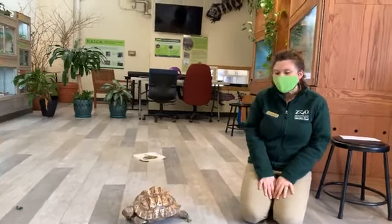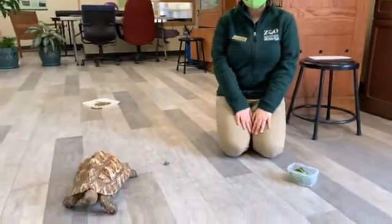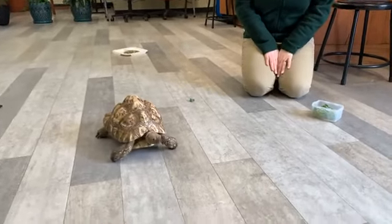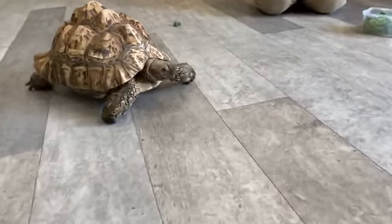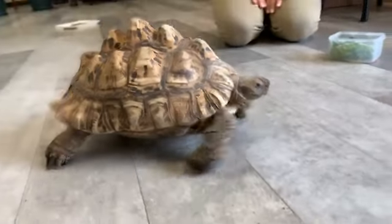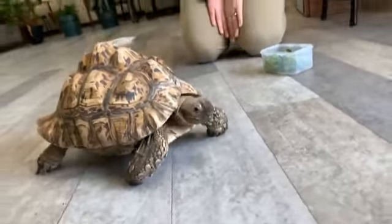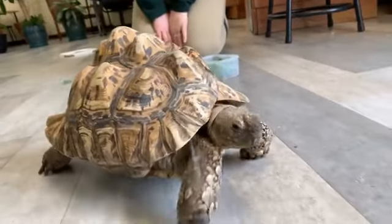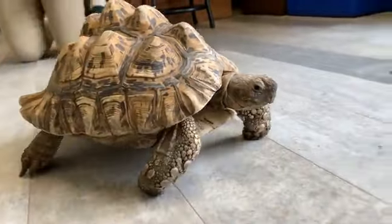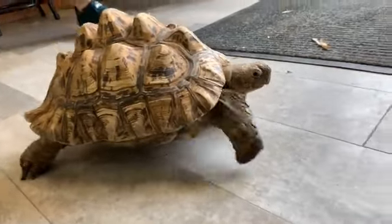Hi everyone and welcome to today's Zoo to You. My name is Katie and I'm an educator here at Stone Zoo. Today I am so excited to be introducing all of you to my friend Koopa — spelled K-U-P-A — and Koopa is a leopard tortoise. She is out getting some exercise in our Animal Discovery Center, which is a really great form of enrichment for Koopa, getting some time to explore.